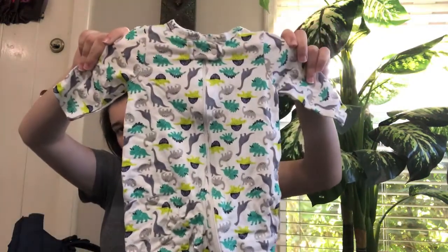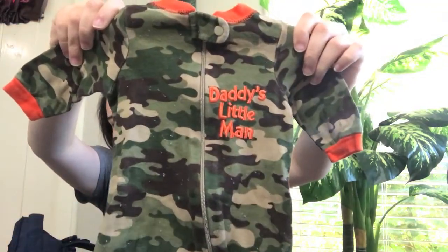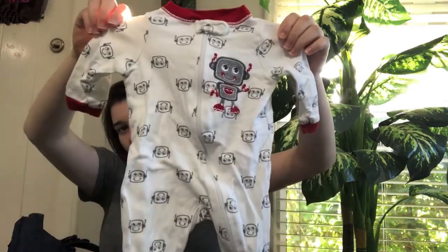I'm going to bring four sleepers and these are all zip-up sleepers — I love zip-up sleepers. One is a dinosaur print but it's for three months, I'm not sure why it's in there. The next one is also a zip-up in newborn, it's a camo print that says 'Daddy's Little Man.' Then we have one with robots in newborn, and the last one is a cozier material in newborn with a box pattern.